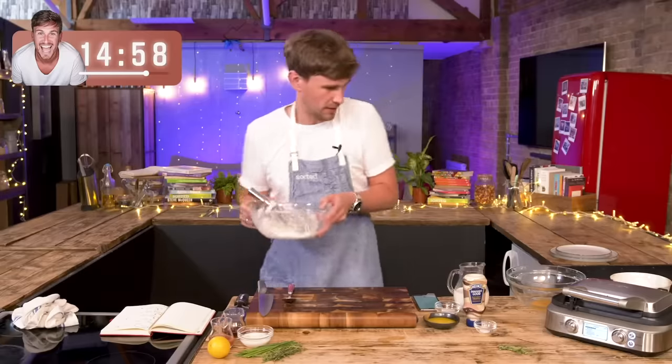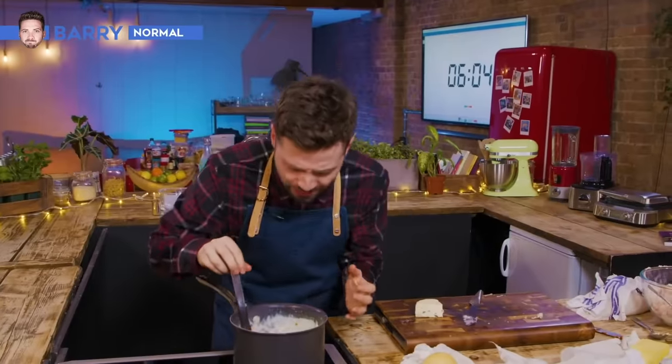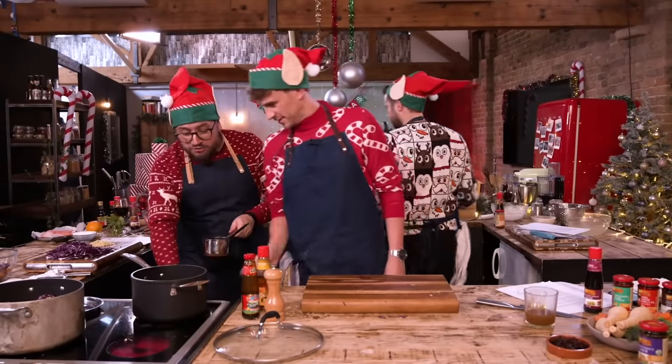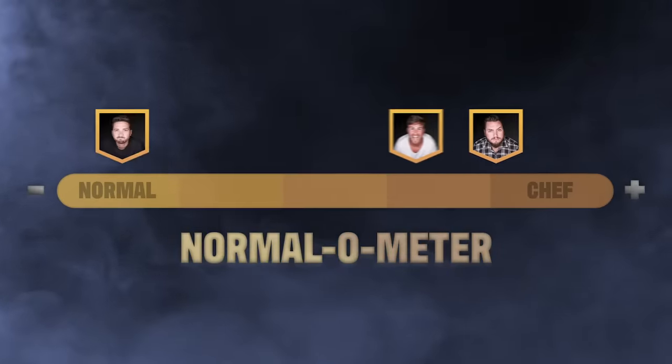Welcome to Sorted Food. Our normals have been learning, battling and bickering for years now. And quite rightly, you've pointed out where on earth are they on the scale of normal to chef.